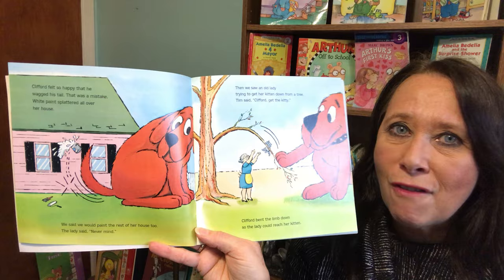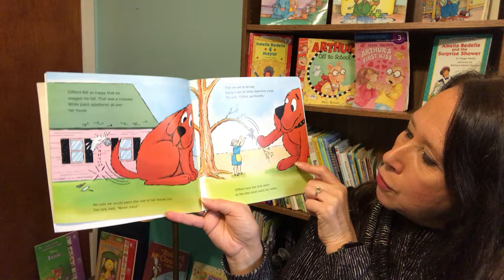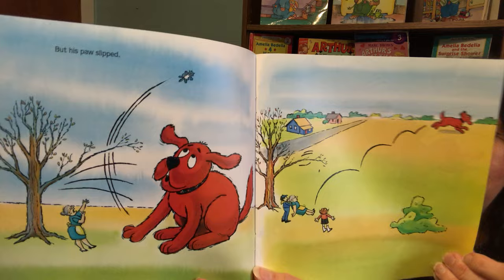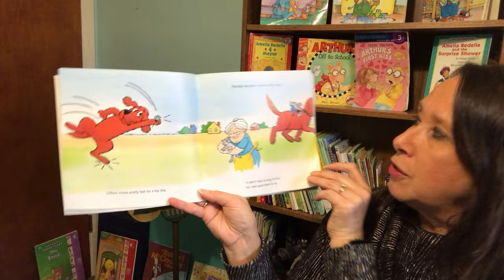An old lady tried to get her kitten down from a tree. Tim said, "Clifford, get the kitty." Clifford bent the limb down so the lady could reach her kitten. But his paw slipped. Uh oh. Clifford moves pretty fast for a big dog. He caught the kitty. The lady was glad to get her kitten back.